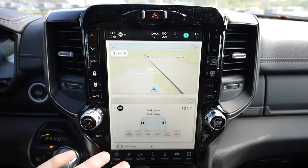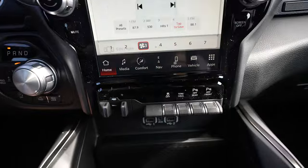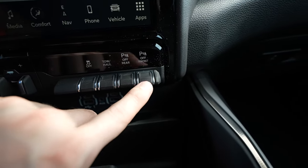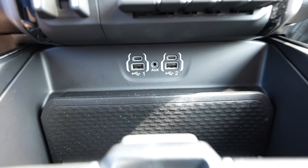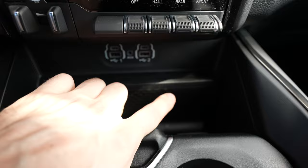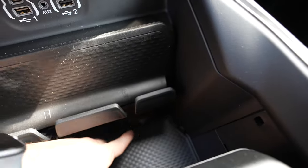Everything is controlled through the touch screen display, including your heated seats and heated steering wheel. Underneath the touch screen display we've got a bank of buttons including your integrated trailer brake controller, traction control off, tow haul mode, and parking sensor toggles for front and rear. Under that we have two USBs, two USB Type-Cs, and an auxiliary jack. There's a nice little storage tray, a plus size smartphone storage compartment for two phones, and under that a 115 volt 400 watt power outlet.